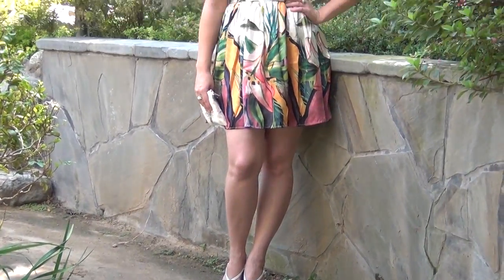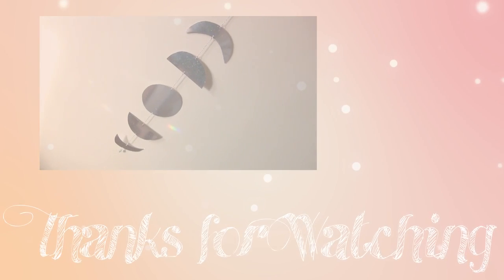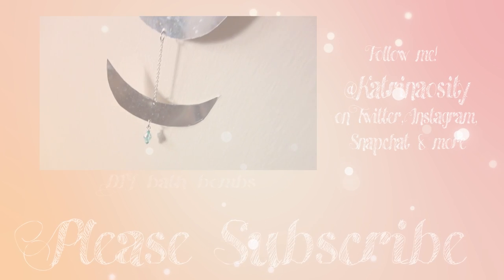And that is my summer 2016 lookbook. If you enjoyed this video, be sure to like, share, and subscribe, and follow me on social media at KatrinaOssity.